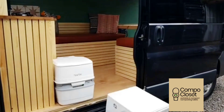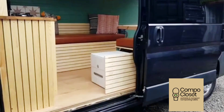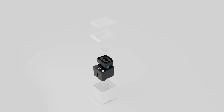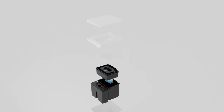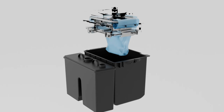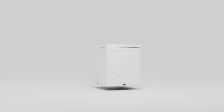UK company Compo Closet is already known for portable toilets with particularly clean, boxy, and white designs. Its latest promises to be the cleanest operator yet. A mashup of separating and auto-sealing toilet designs, the new S1 seeks to provide the best individual processing options for both urine and feces. The company calls it the world's first separating or sealing toilet, and it looks like it could be just the ticket to the ultimate off-grid toileting experience.